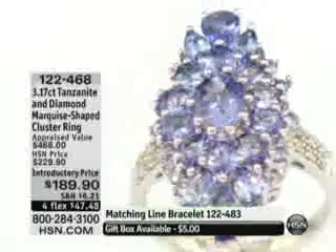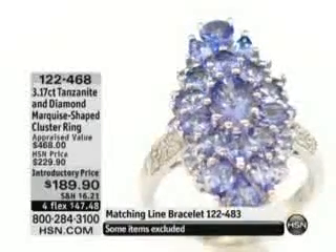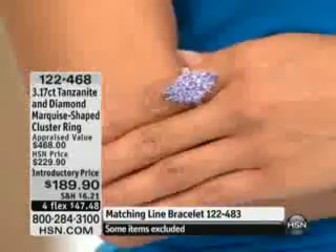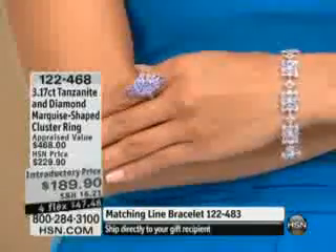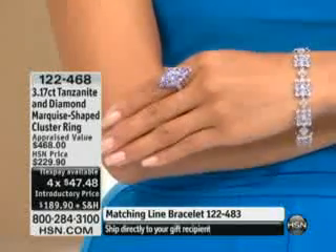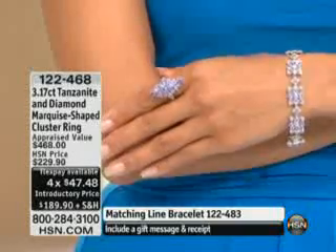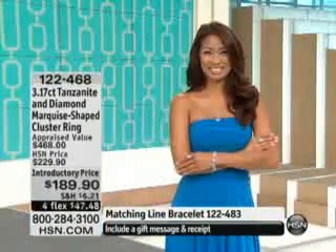If you've always wanted tanzanite, this is a beautiful color. Is this the deepest, darkest tanzanite? No. Is it a really washed-out color where you can't even tell? No. It's a beautiful color — you can definitely tell this is tanzanite. It's a wonderful way to enjoy tanzanite.